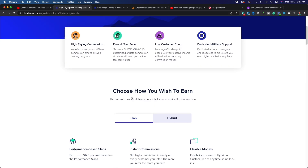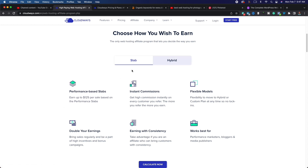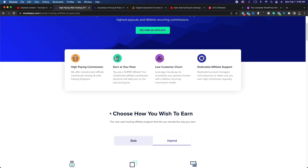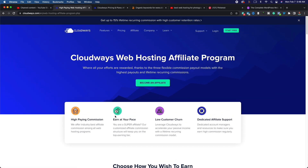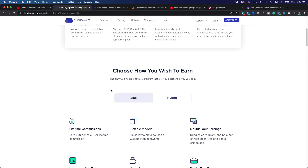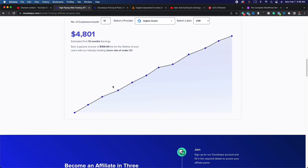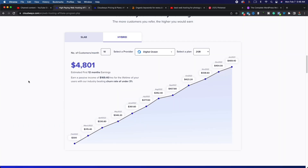Now let's look at the actual Cloudways affiliate program. Cloudways offers two types: 'Slab' and 'Hybrid.' With Slab, you earn up to $125 per sale based on performance tiers. With Hybrid, you earn a $30 upfront commission plus 7% lifetime recurring commissions. I like the Hybrid option for web hosting specifically because most people don't leave their hosting provider once they're signed up — switching is a pain and carries risk of losing traffic or migration issues.